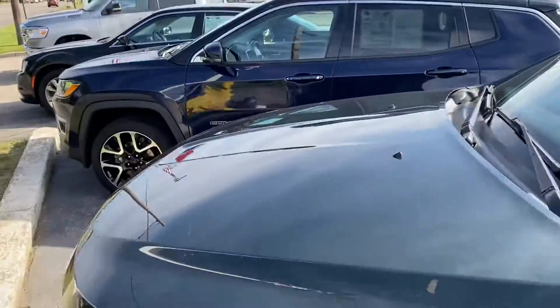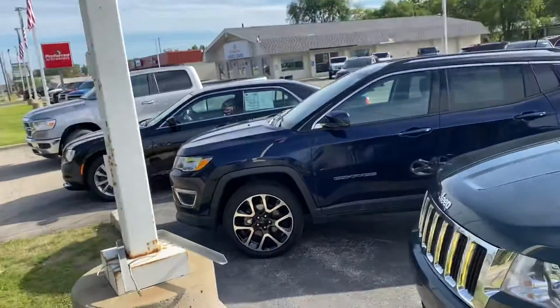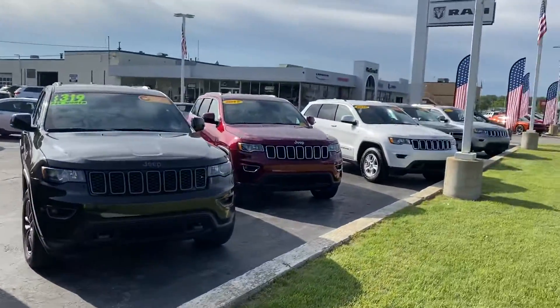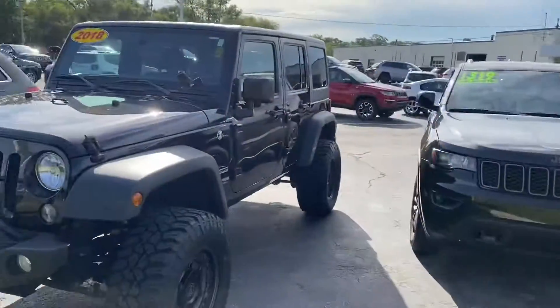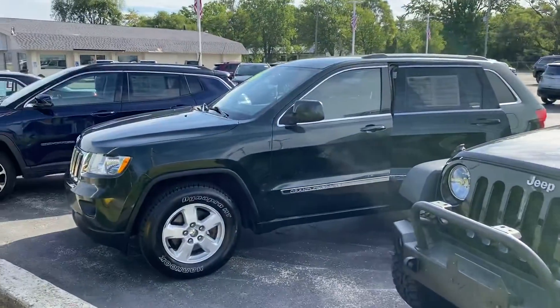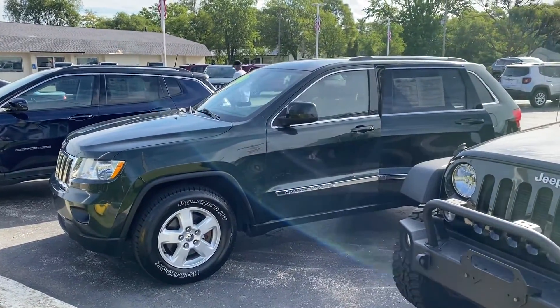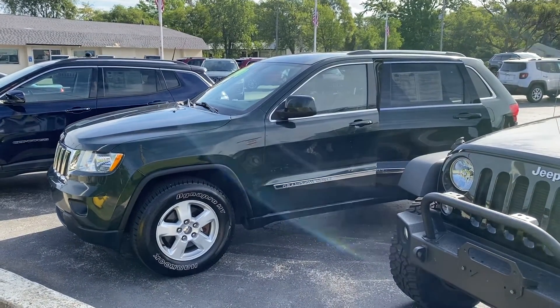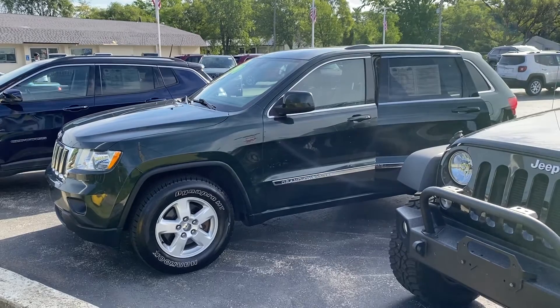I'm going to shoot you this video. We do have a couple other options here on the lot — we have some Compasses, and we do have a wide selection of Grand Cherokees. I hope to hear from you soon. If you're out and about, give me a call: 231-638-8258. Enjoy your weekend.